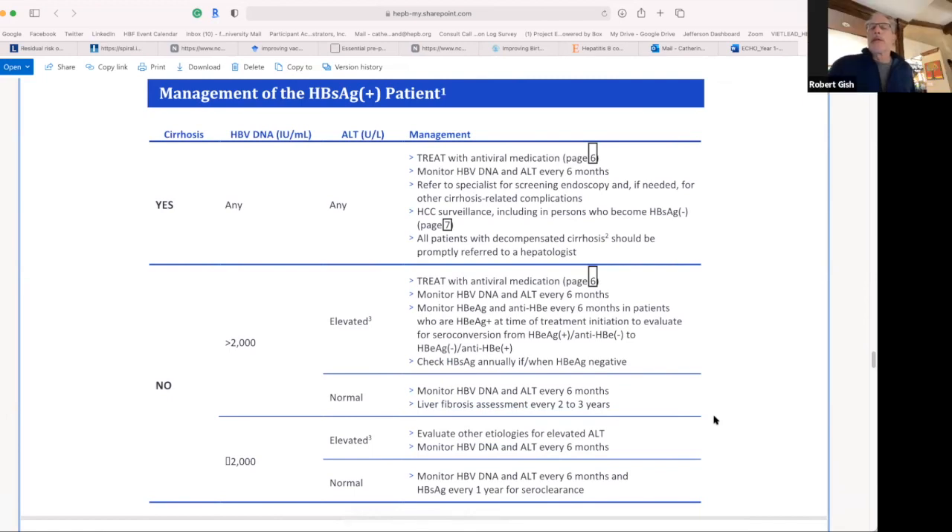The simplified algorithm looks much more like the EASL guidelines for treatment decisions based on DNA and ALT levels. In patients with cirrhosis, we treat any patient who is DNA positive. The move toward harmonization would be: HBV DNA positive at any level, in any patient, would be enough to start therapy — both because it's infectious and because cancer risk is increased with any level of HBV DNA. DNA levels that increase over time further increase the risk for liver cancer, which is the number one concern in our foundation surveys. These medications decrease the risk of liver cancer by about 70%.